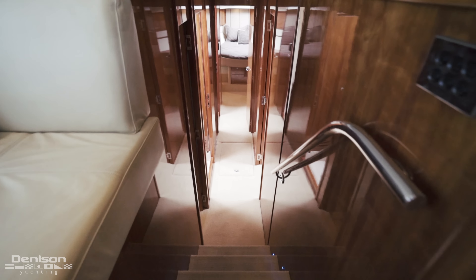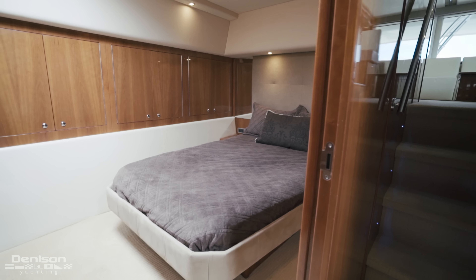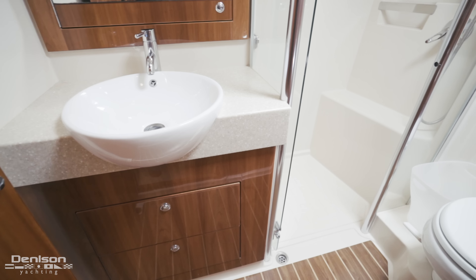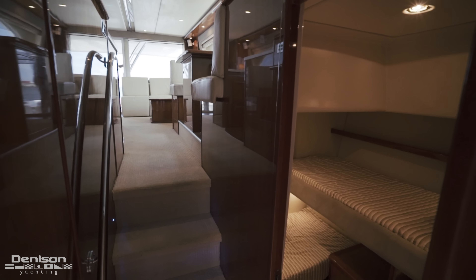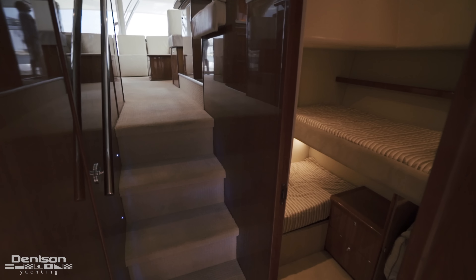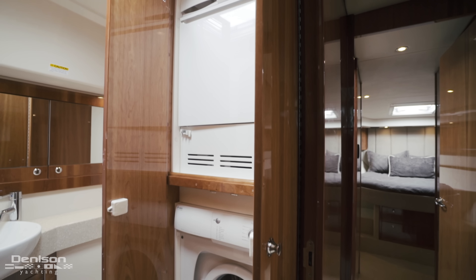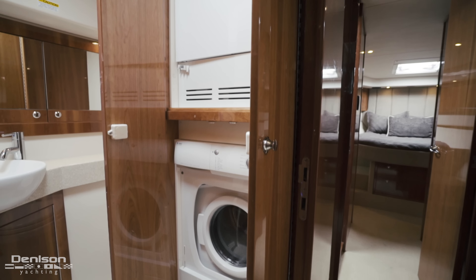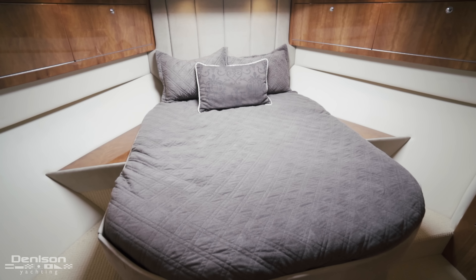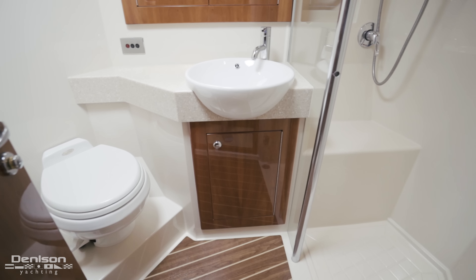Moving down the companionway, we have a master stateroom to starboard with nightstand, overhead lighting, flat-screen TV, and en-suite head with teak and holly flooring. The guest stateroom is the third VIP stateroom with an island queen, storage above, two hanging lockers, and an en-suite head with teak and holly floors.